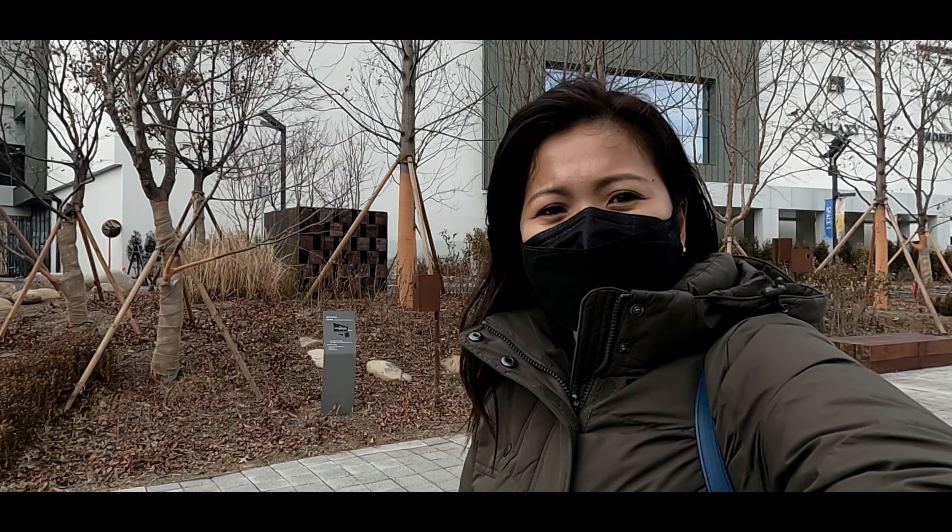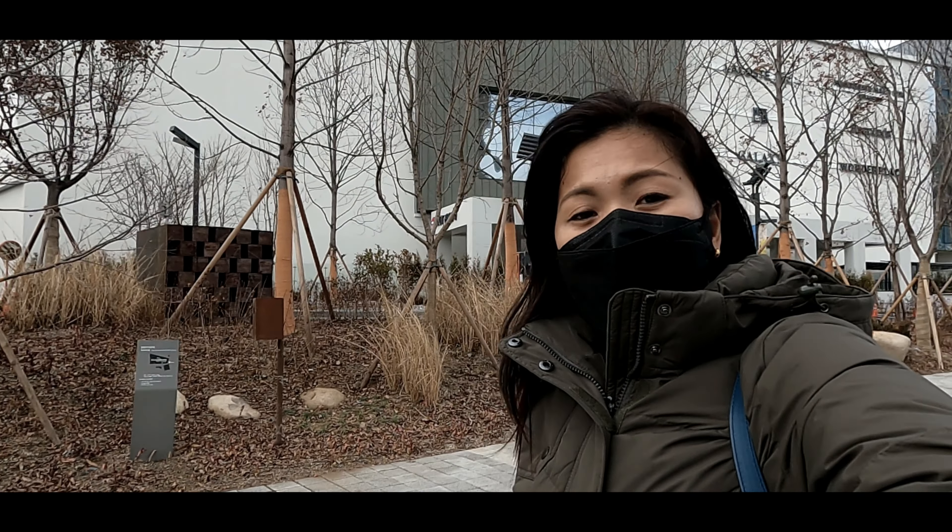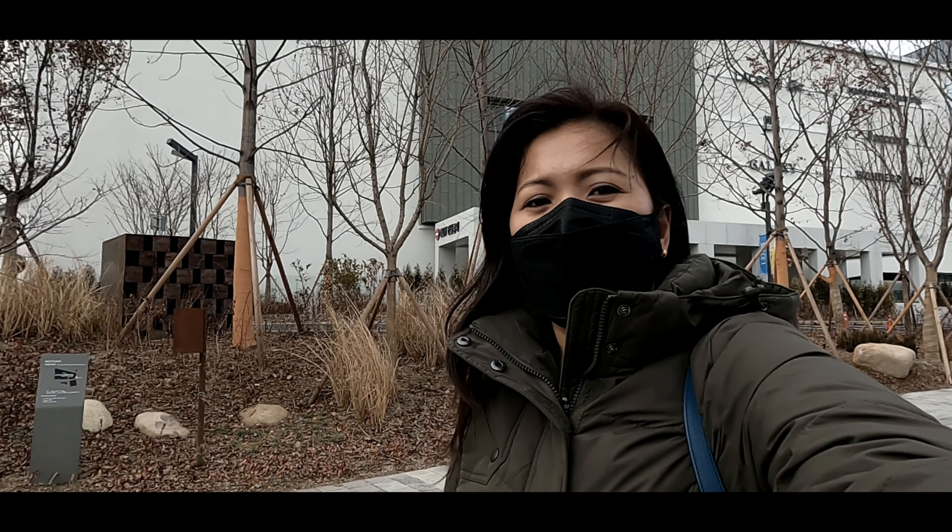Okay so guys, we've arrived at the Yondae Premium Outlet here in Donong. Come with me and let's explore what this outlet has to offer.